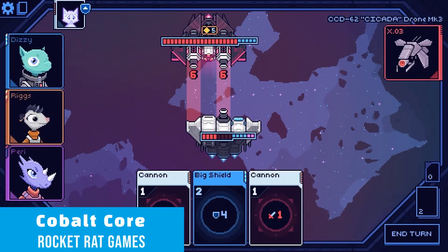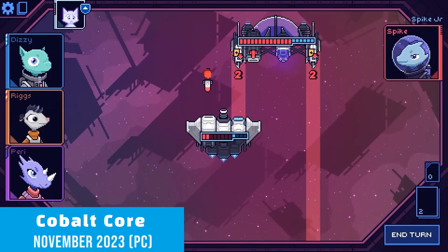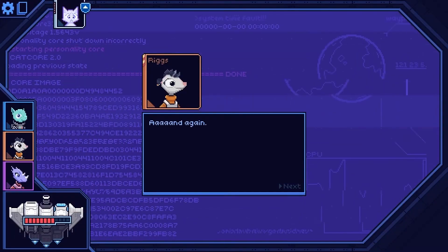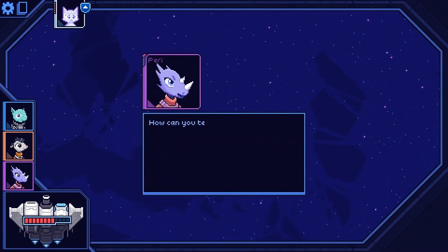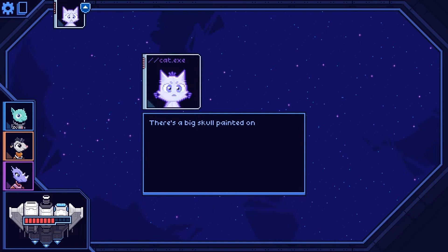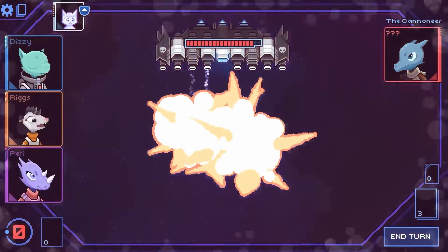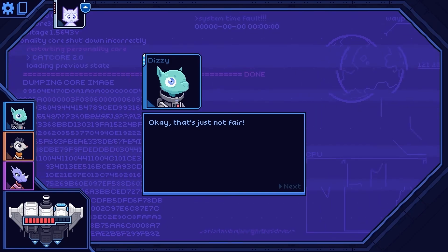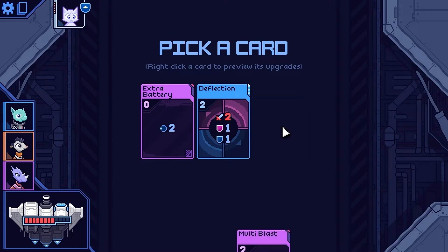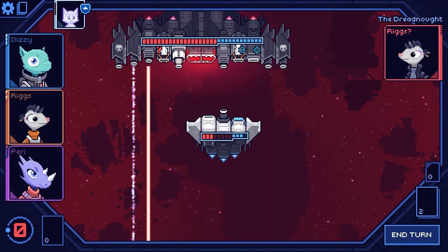Cobalt Core at number 8 is an amazingly unique combination of a roguelike deck builder and deep strategy-based tactics game built around a sci-fi ship battling theme. As any good roguelike does, Cobalt Core offers hundreds of cards and many split upgraded paths to make each run feel completely different. To give the game an even deeper element of strategy, you can build a team of three out of several unlockable characters, each with their own individual playstyles and unique decks to experiment with different synergies.